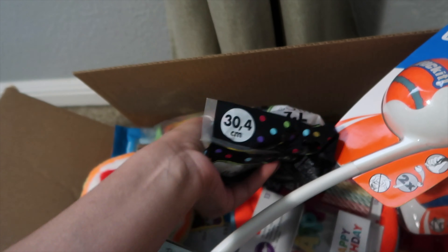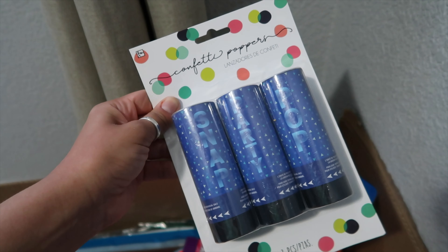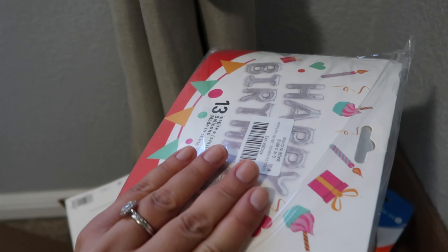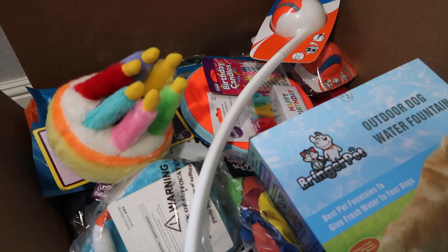These are two packs that each have three — they're muscle tanks with super deep cutouts because he likes to work out in those and he can never find them anywhere, so I found them online. I got three colors: gray, white, and black, and I got two packs because they've just been difficult to find.